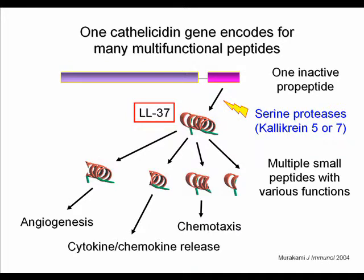Humans possess only one cathelicidin gene, which translates into one inactive propeptide. This peptide must be activated by proteases; LL-37 is the first peptide generated and is considered the major antibiotic-functioning peptide. LL-37 can be further processed into smaller peptides with differing functions, including inducing angiogenesis, releasing cytokines or chemokines from immune cells, and inducing chemotaxis. Because these peptides serve not only as antibiotics but also as immune modulators, the term 'alarmins' has been introduced.